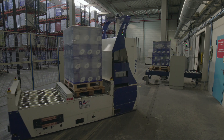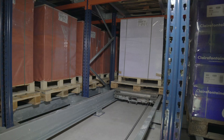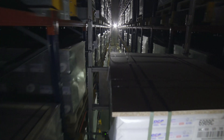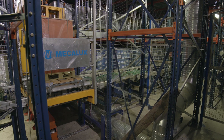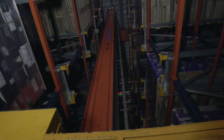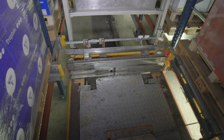The pallet shuttle zone is fully automated and provides maximum storage capacity by storing the loads in the channels in a compact way. In this part of the warehouse, a stacker crane operates in each aisle. These machines house motorized shuttles in their cradles, moving them along the different levels to pick or deposit goods as requested by the system. The shuttles are recharged in the cradle of the stacker cranes. This system is ideal for mass consumption products with a large number of pallets per SKU.